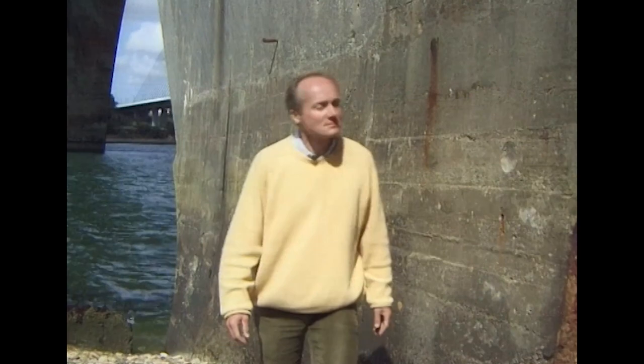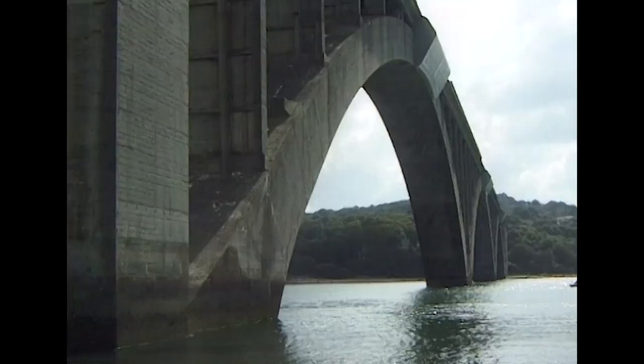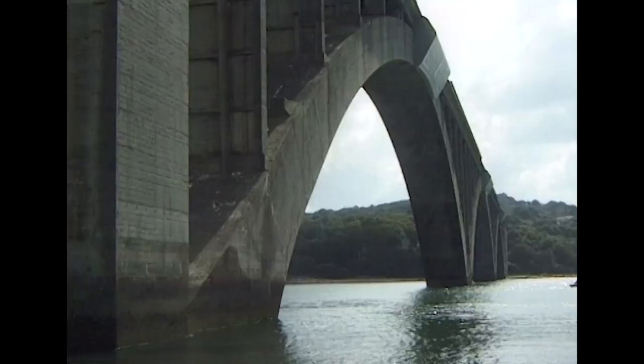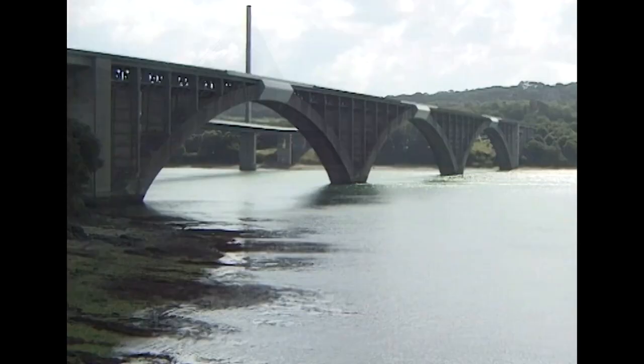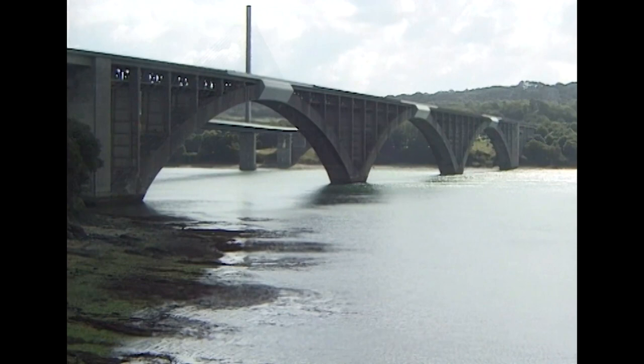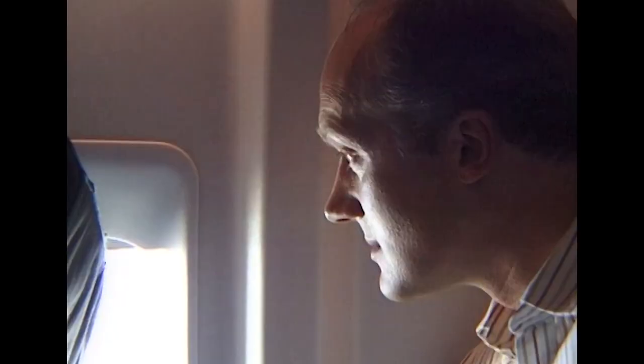In building the Plougastel Bridge, Eugène Frésinet had made a huge leap in fulfilling the future potential of concrete. Over the following years, the use of reinforced concrete quickly became widespread. Free to mould the material to their designs, architects and engineers around the world could finally create new shapes, which were also inherently strong.